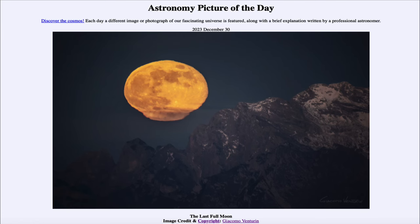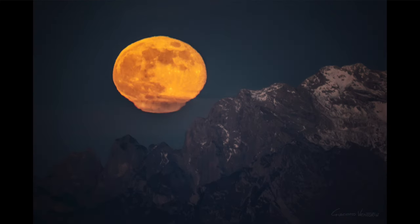Greetings and welcome to the Astronomy Picture of the Day podcast. Today's picture for December 30th of 2023 is titled The Last Full Moon. We see the last full moon of 2023.